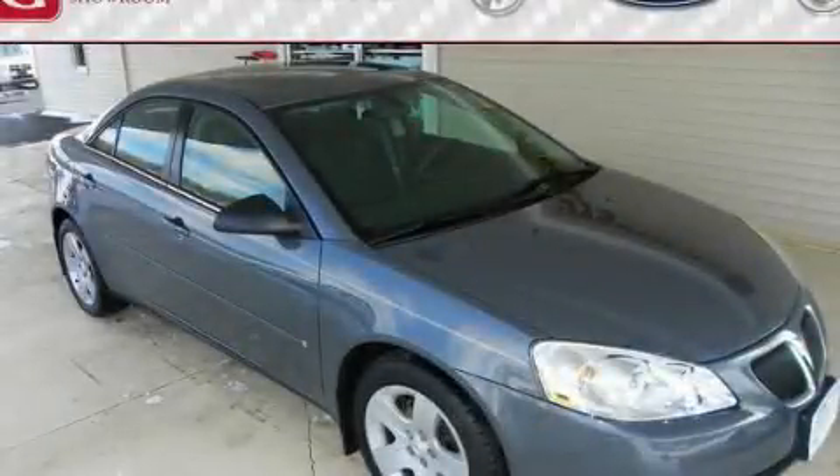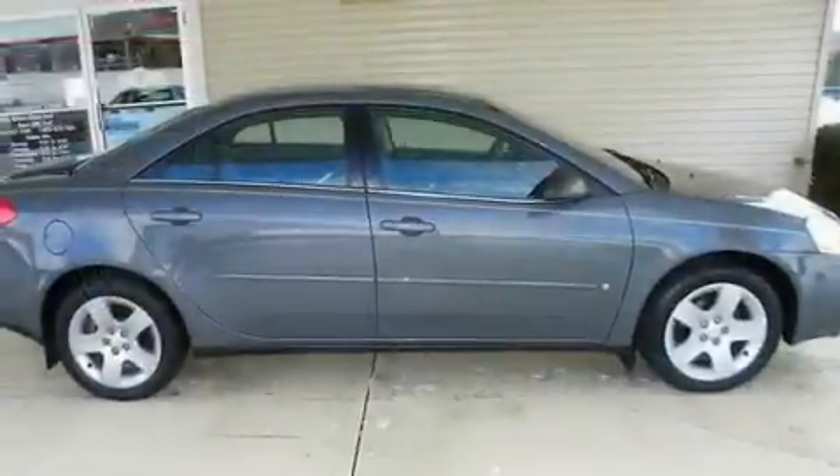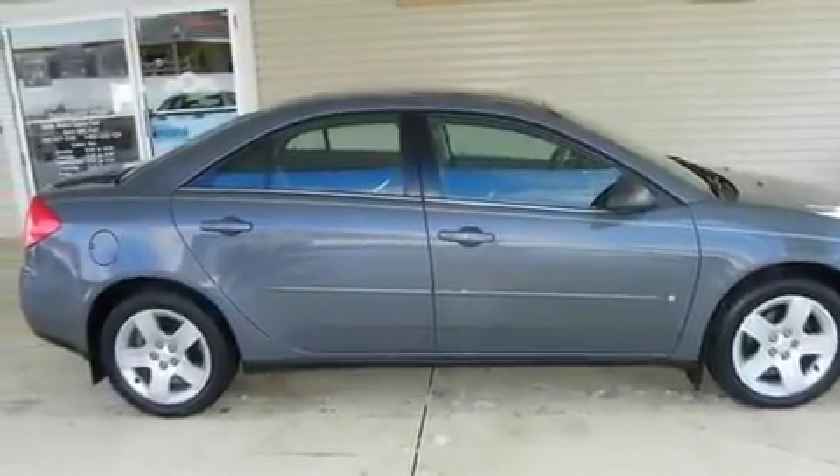This is a 2007 Honda Accord G6. It has a 2.4-liter four-cylinder engine and an automatic transmission.